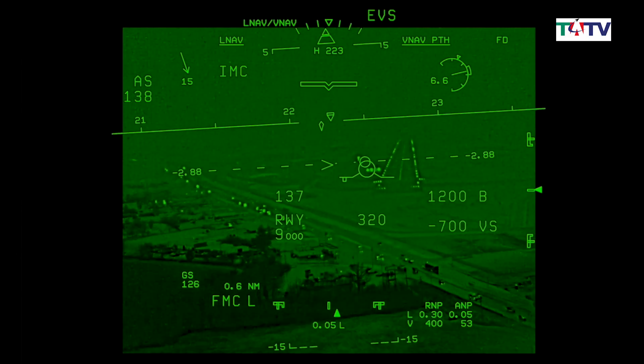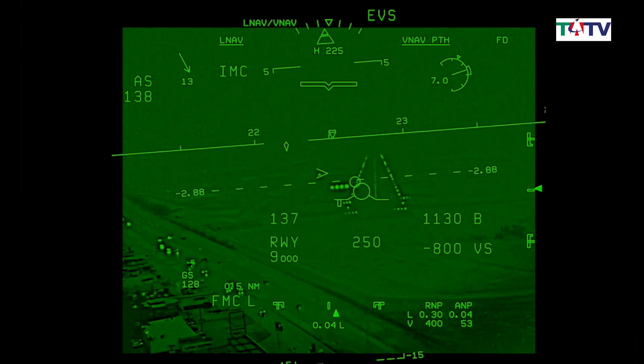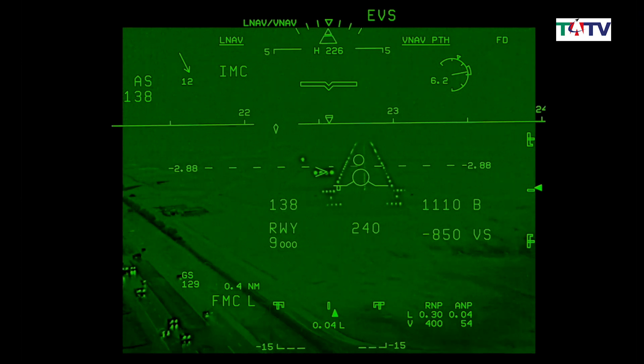So where can we actually see this new technology? It has been selected for a number of different aircraft. In the business jets, we have it on the Bombardier Globals and some Challengers. At Embraer, we have it on the Legacy and the Praetor aircraft. It's also been selected for some military aircraft. In air transport, it's available on the 737NG and the MAX, and we're very excited to announce an agreement with Airbus to launch a certification program for the Enhanced Vision System on the A320 family.